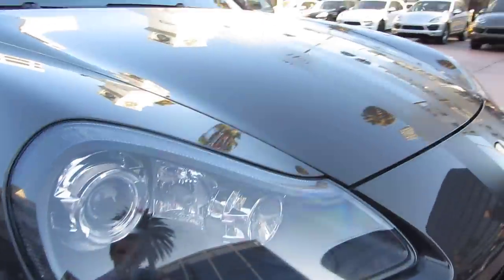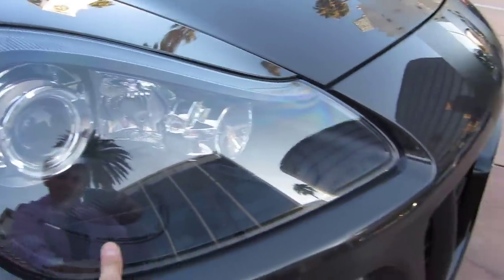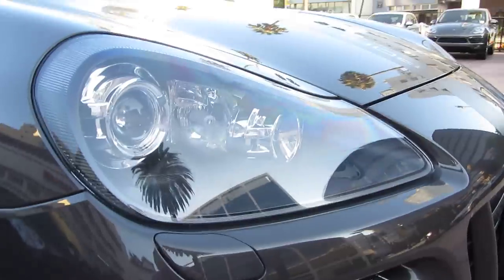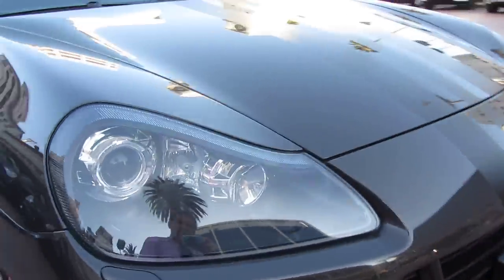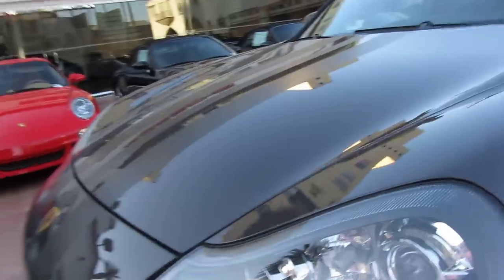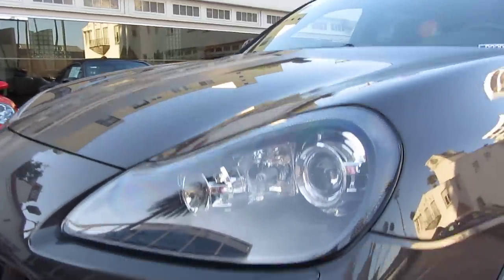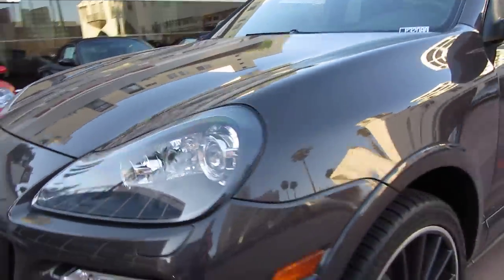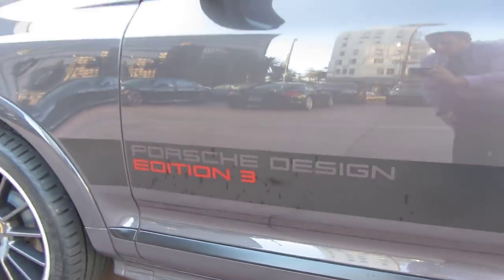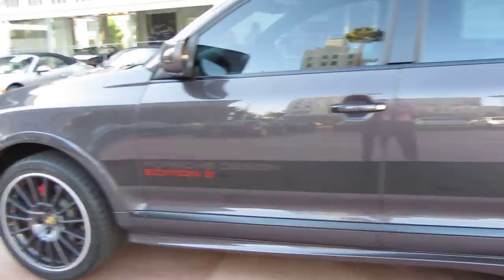Another nice thing about this car — you can see blacked-out headlamps. They're usually silver colored. I've never seen this generation Cayenne with these black headlights. It's something Porsche does with some of their special model cars on later year vehicles, but I haven't seen it on the Cayennes before. So that's another nice touch. And here we look at the Design Edition 3 decaling and badging on the car.